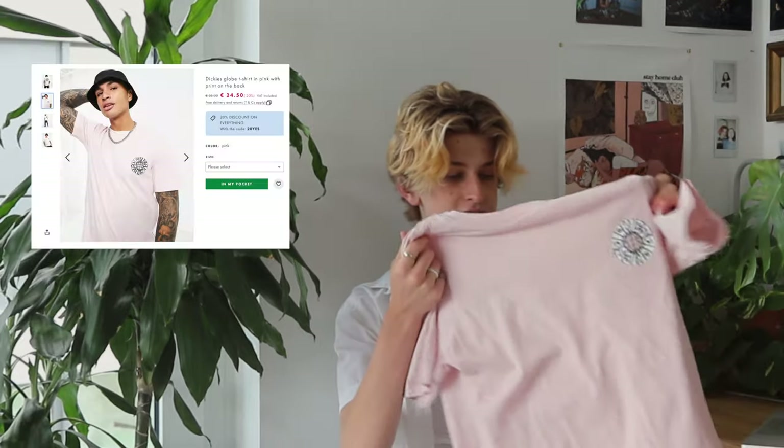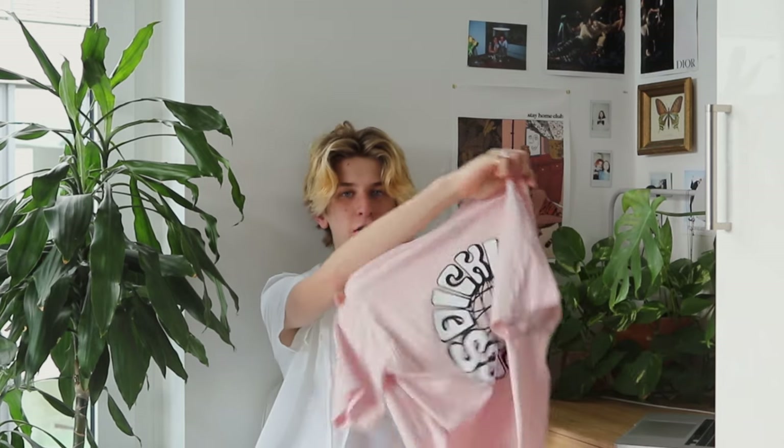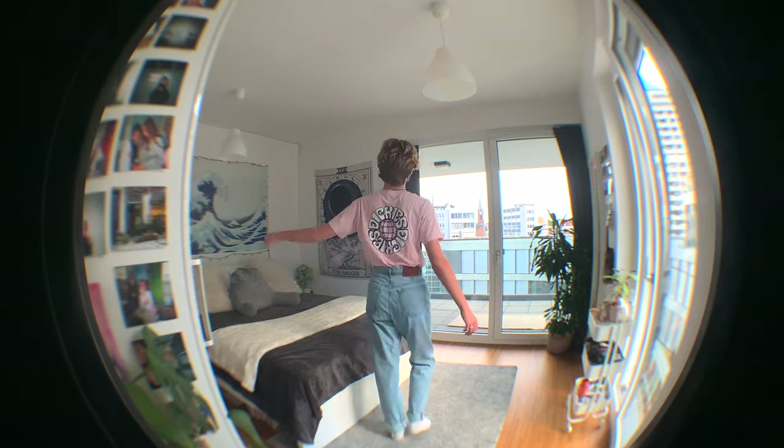Maybe I will start wearing it in the near future. The final item from ASOS is this Dickies Worldwide t-shirt. I thought I definitely needed a basic tee in my closet collection. The logo is printed smaller in the front and large on the back, which I really liked. I've only worn it once or twice since purchasing, but I tried it on with a pair of boyfriend jeans and really liked how it looked with the high-rise waist.